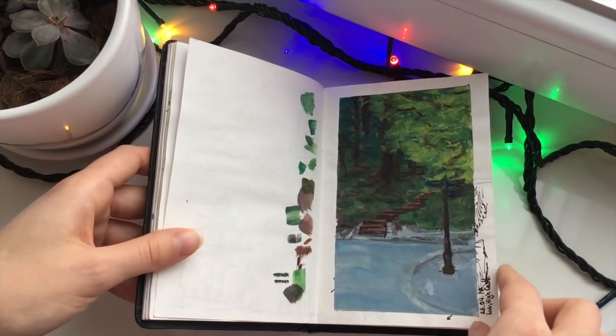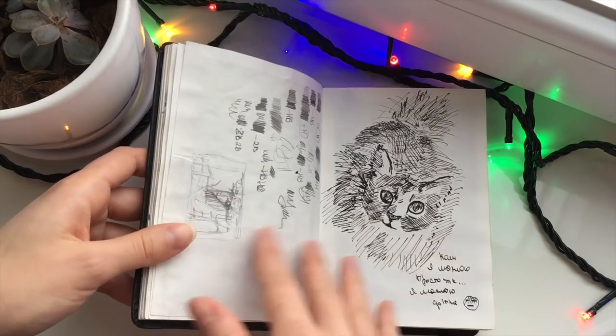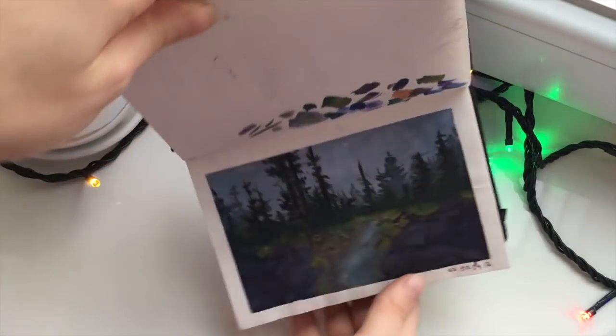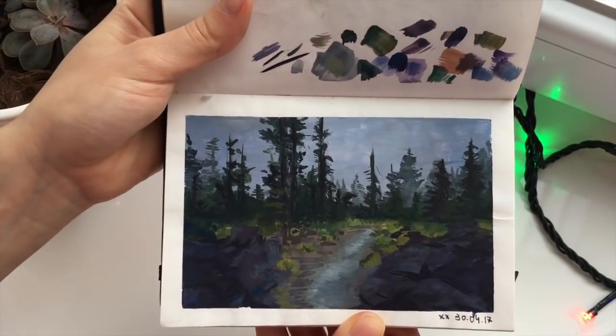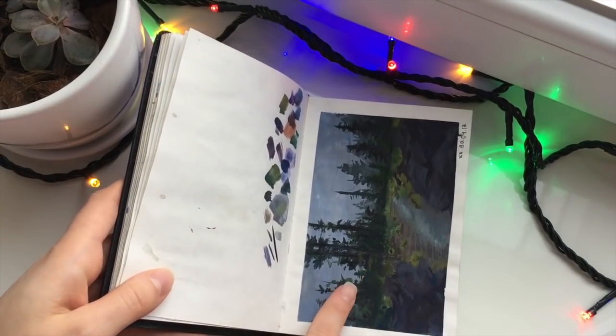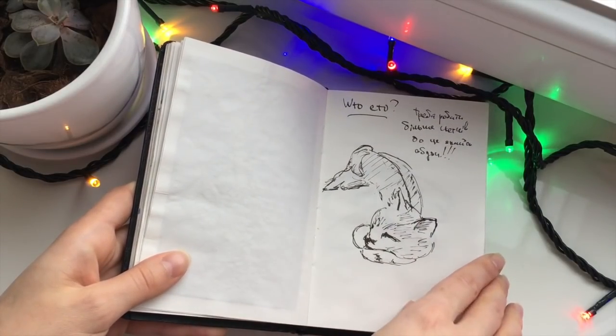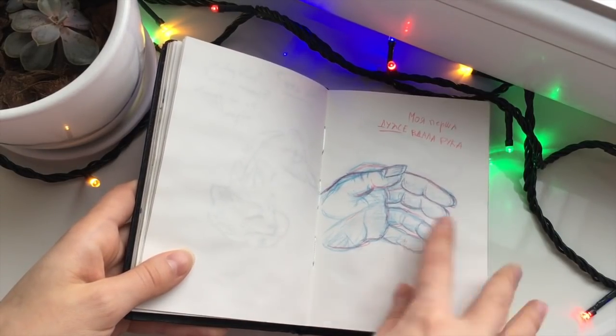2017, April of 2017. This is a redraw from a reference. My first hand drawing — oh my god.